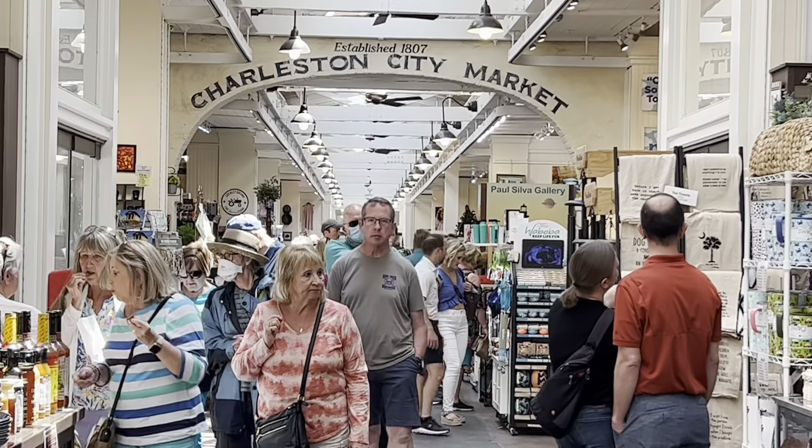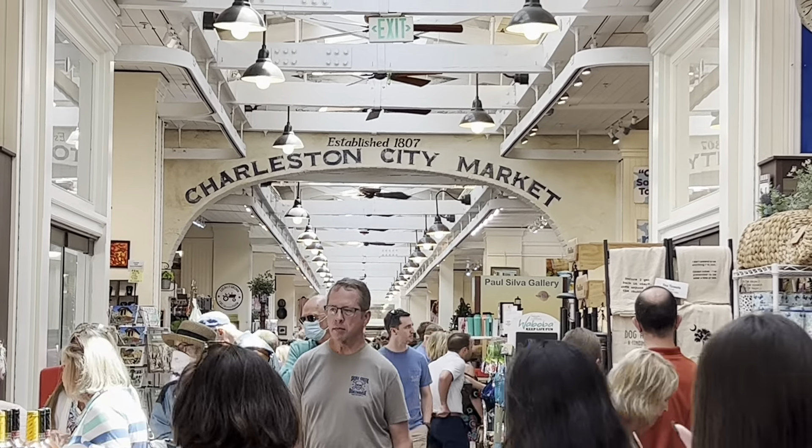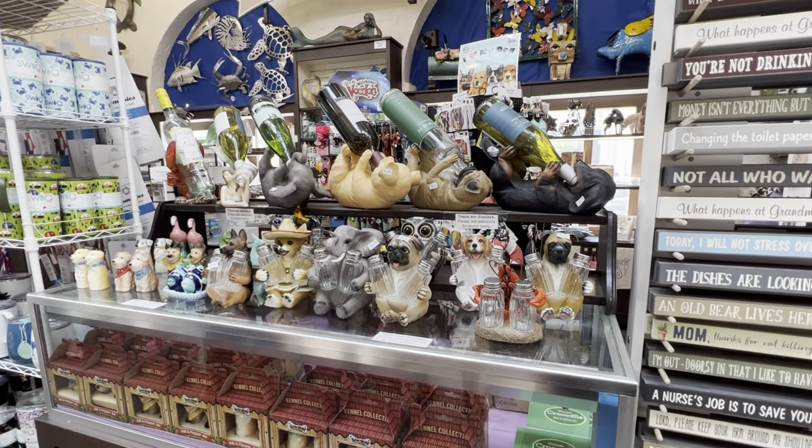Charleston City Market established in 1807. Interesting salt and pepper holders.